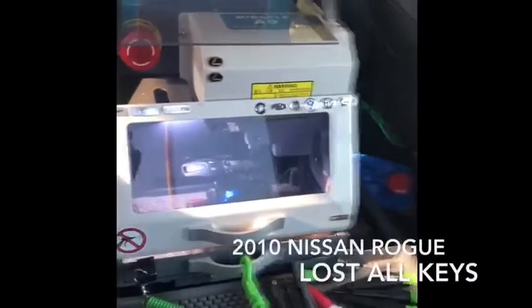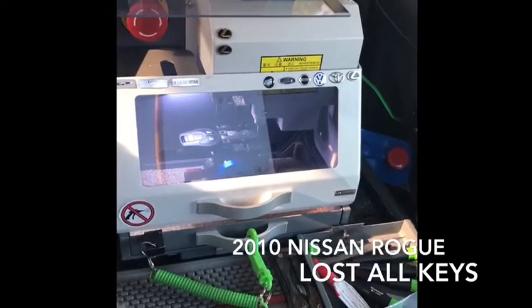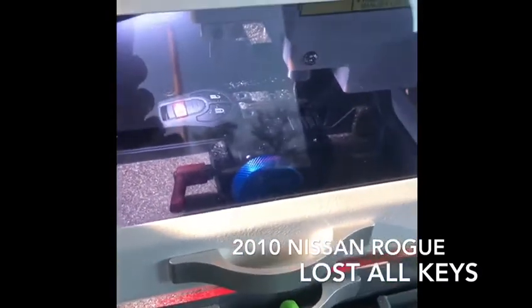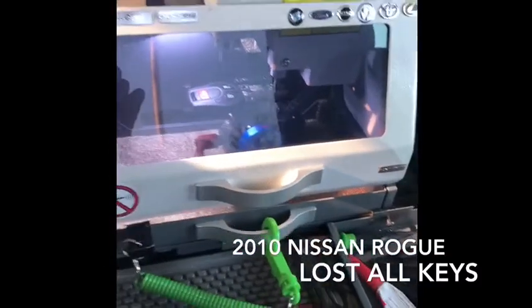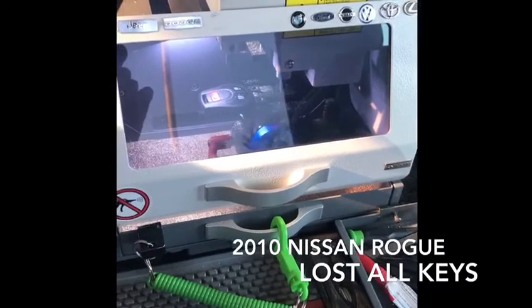Today we're doing the 2010 Nissan Rogue — lost key, regular ignition — cutting the key. In a few minutes it's going to be done, and then we're going to work on the programming. I'll program the remote and program the chip.